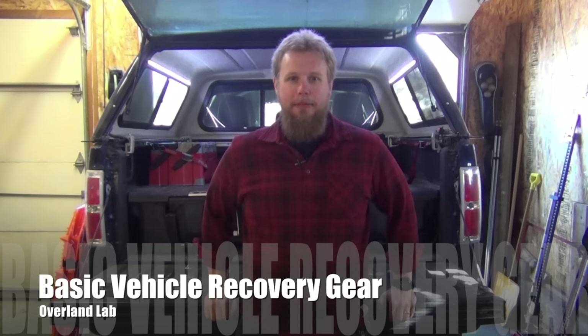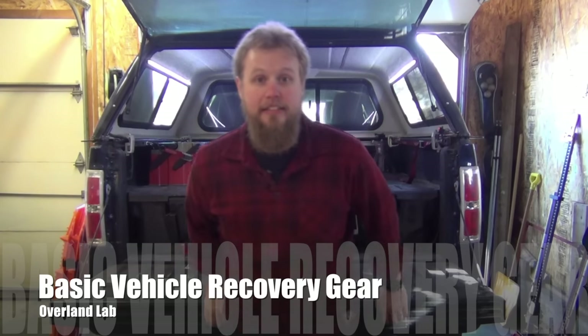Hi, I'm Van and welcome to Overland Lab. Today I want to talk to you about vehicle recovery and the sorts of equipment that I carry with me to prepare for the inevitability of getting stuck.